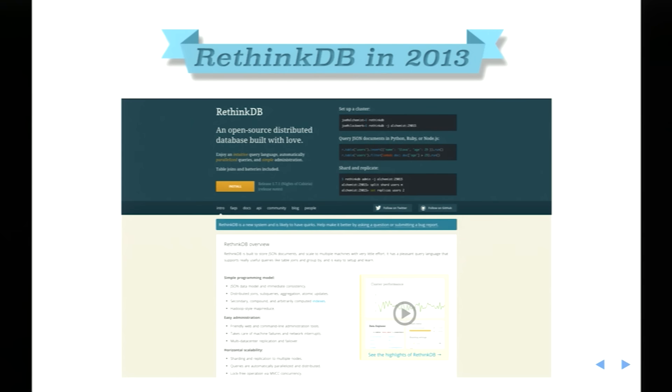Back then the RethinkDB site looked very different from today. To me as an engineer, it really communicated a focus on the user's experience. There was a primary call to action to install the software, a sample showing how to set up a cluster, how to query it, and how to shard and replicate. This was quite new to me back in 2013 — MySQL and Postgres sites were much more enterprise-focused. So this was refreshing.